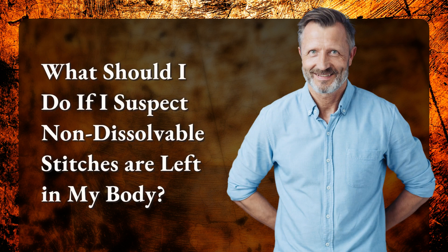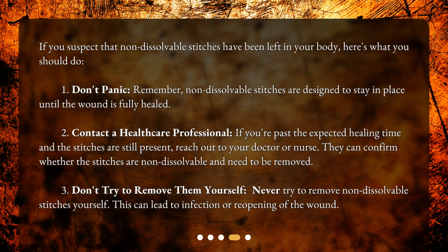What should I do if I suspect non-dissolvable stitches are left in my body? If you suspect this, here's what you should do. 1. Don't panic — non-dissolvable stitches are designed to stay in place until the wound is fully healed. 2. Contact a healthcare professional — if you're past the expected healing time and the stitches are still present, reach out to your doctor or nurse. They can confirm whether the stitches are non-dissolvable and need to be removed.